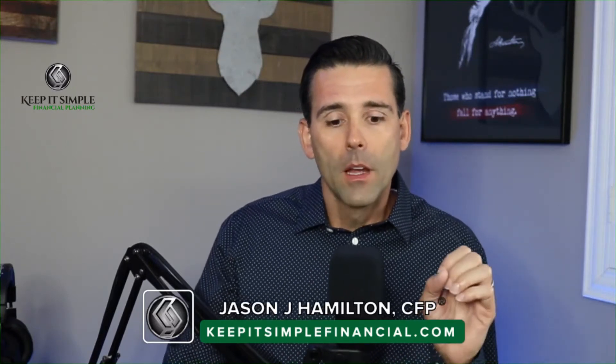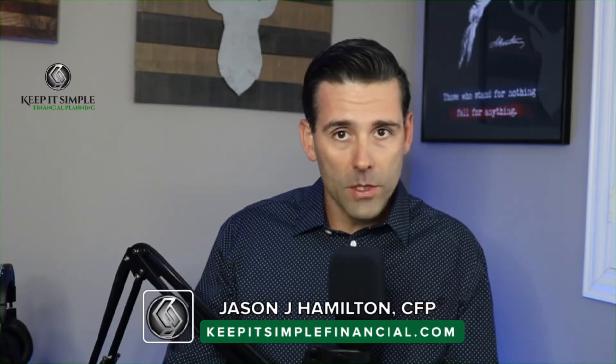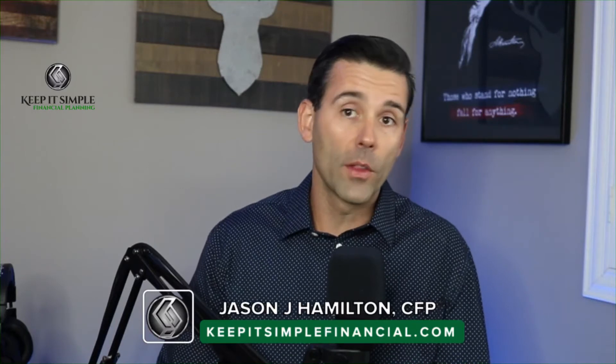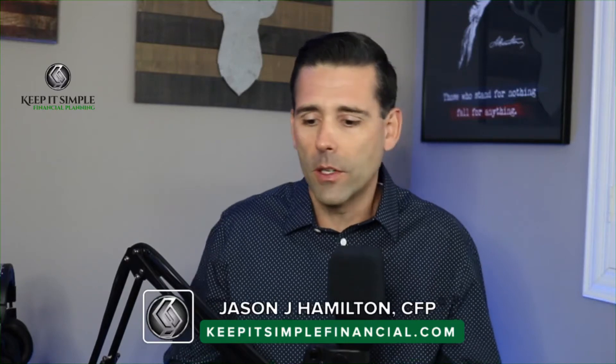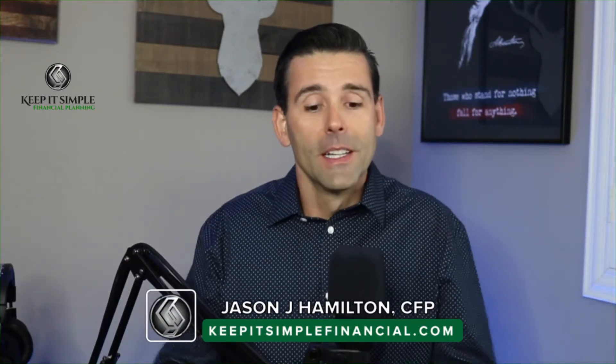If you're just tuning in and have any questions about net worth statements, cash flow statements, or budgeting, go ahead and put those in the comments and I'll do my best to get to them. There was also a good question in the group about dealing with debt or mortgages in retirement, and I'm going to touch on that today as well. Hopefully you find some value in this and it inspires you to start working on your finances.